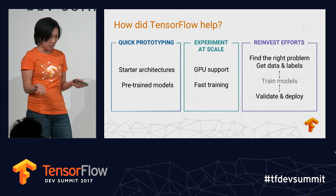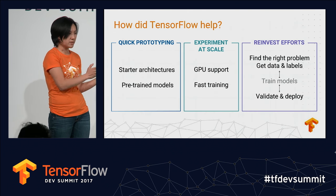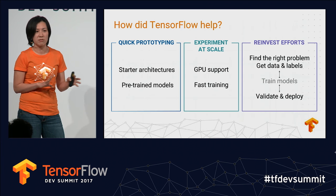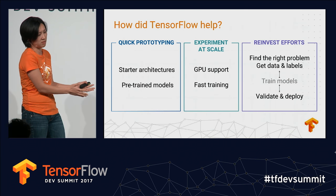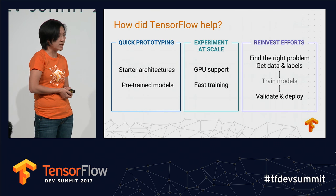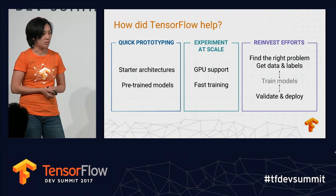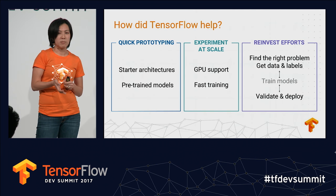How did TensorFlow help us? At every step of the way it enabled quick prototyping — we had pre-trained models and were able to try different variations of neural networks very quickly. We found that Inception v3 worked best, and pre-training on ImageNet gave us a performance boost.